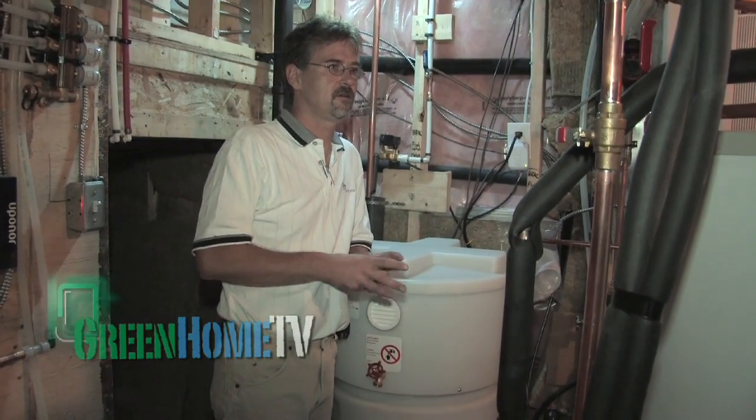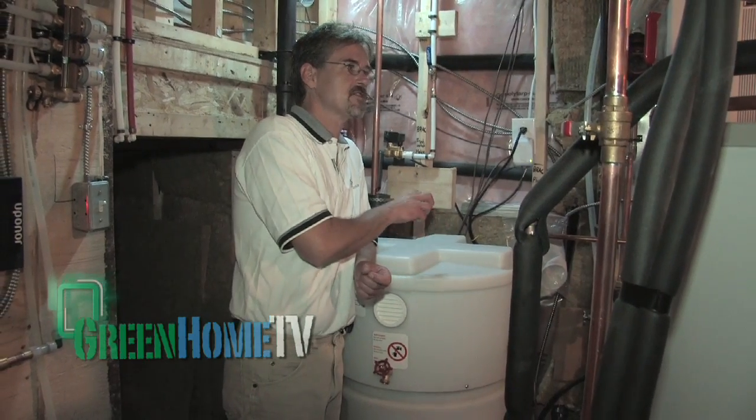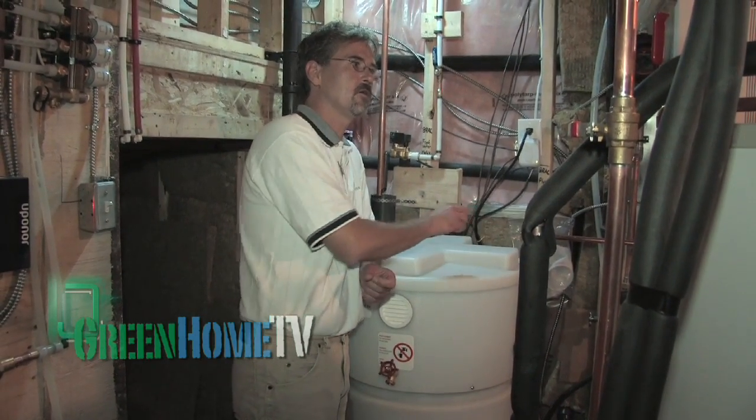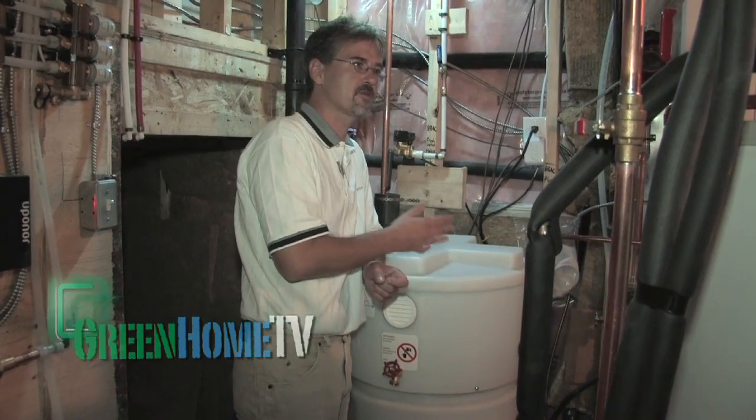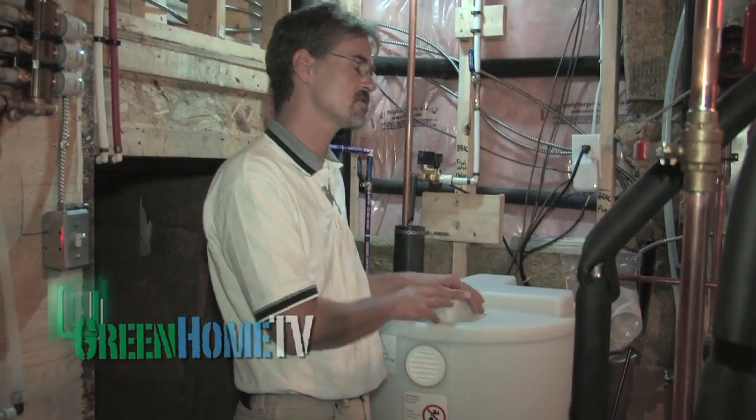So instead of using tap water we're now using grey water. And rurally, instead of drawing water from a deep well, we're drawing it from the basement 30% of the time. So we're going to see some energy savings if you're in a deep well situation.